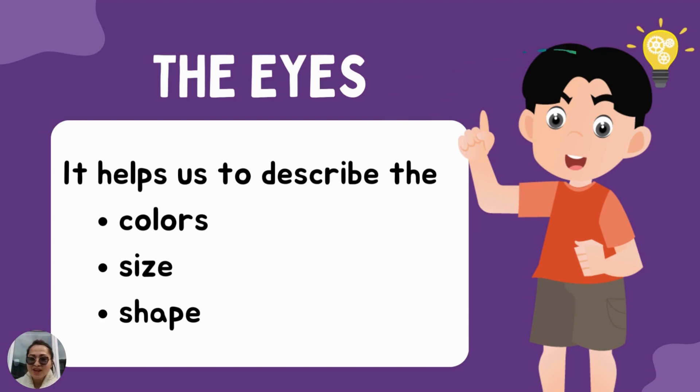The eyes help us to describe the colors, size, and shape of a thing. For example, I can see the big bright sun. I can see the wide blue sea. I can see my wonderful and loving mommy — that's me, Mommy Charm.